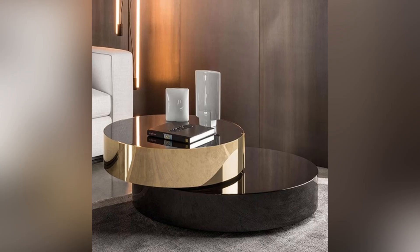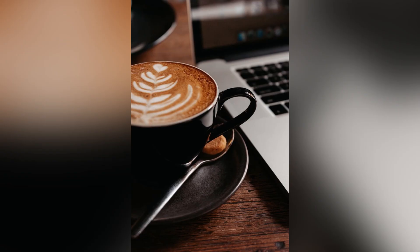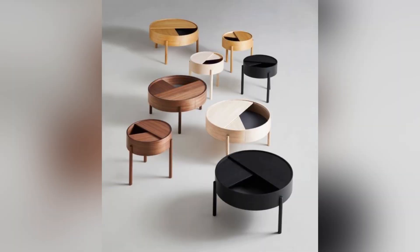Whether you opt for a bold and colorful coffee table, a minimalistic and simple design, or an elegant and sophisticated model, the right coffee table will add a unique look and feel to your living room.